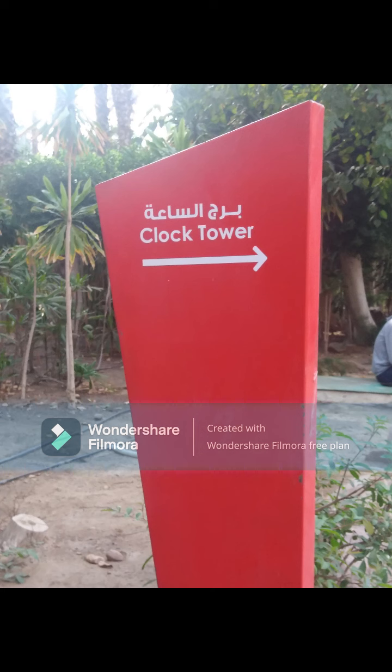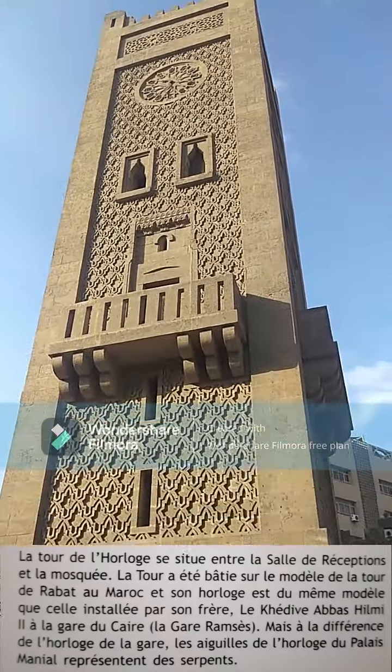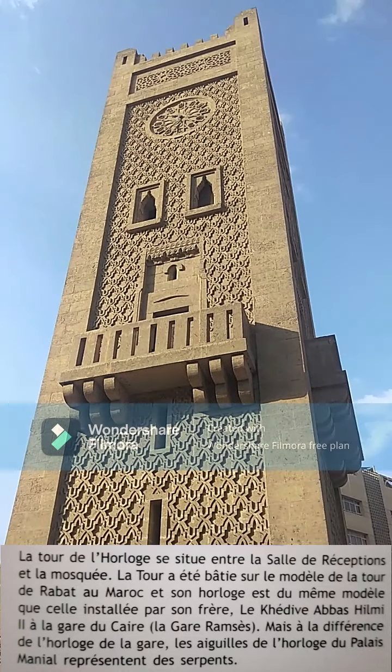The clock tower — the prince had it built to resemble the famous tower in Andalusia. It features a clock of the same kind as his brother Khedive Abbas Hilmi placed at Cairo railway station, with the only difference being that the two arms of the clock took the shape of two serpents.